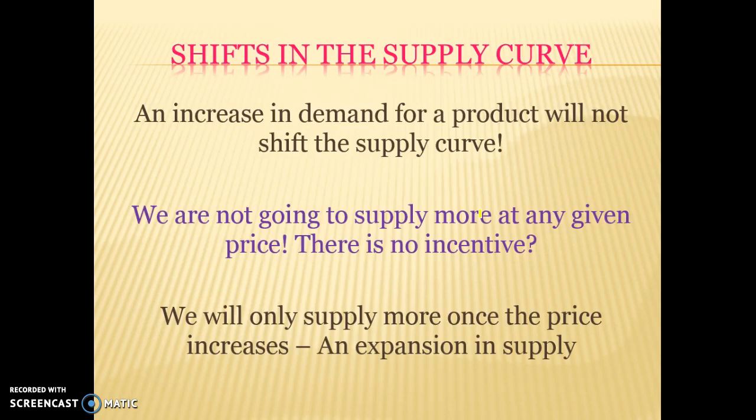Shifts in the supply curve are caused by factors other than changes in price, and it's all about businesses' willingness and ability to produce. If firms are more willing to produce at any given price — prices haven't changed — that will cause a shift in the supply curve to the right. If businesses are less willing or less able to supply at any given price, that will cause a shift in the supply curve to the left. A shift is when something other than price changes and causes an increase or decrease in supply.